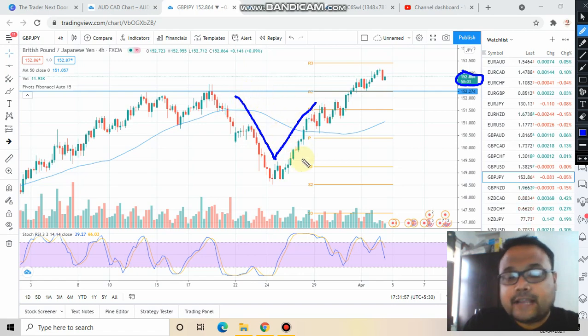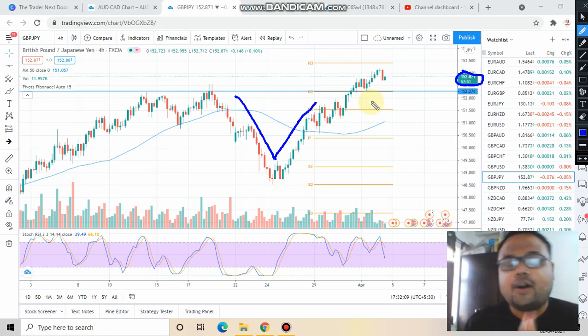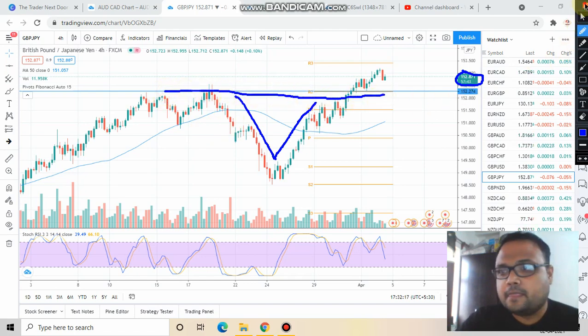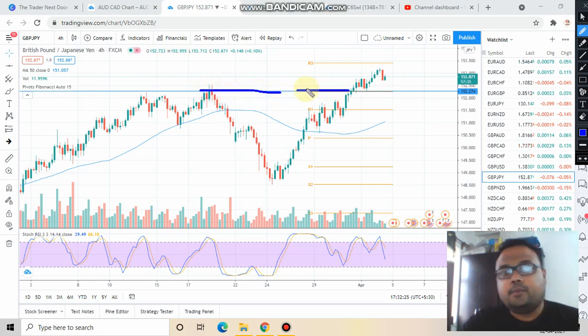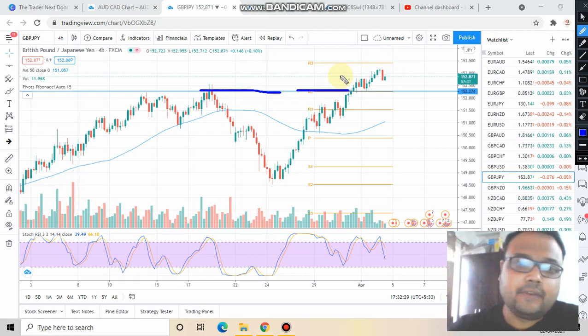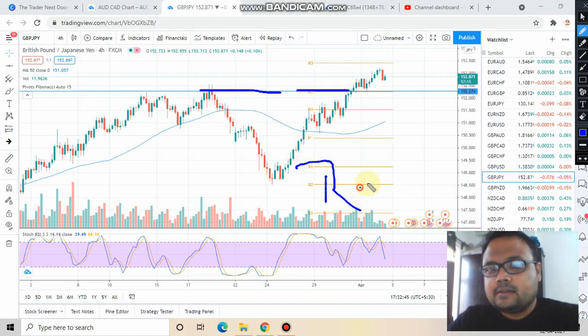To be very honest, I was not expecting that after this fall the bulls would be under so much pressure and take the market upward like this — honest confession. Anyway, right now there was a resistance at the 152.27 level, but as you can see the market broke that resistance and is now trading above it. This resistance is no longer valid; instead, the market took support at this level, which means the previous resistance is now acting as support. That's the game changer.